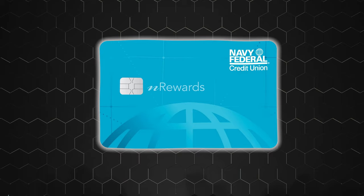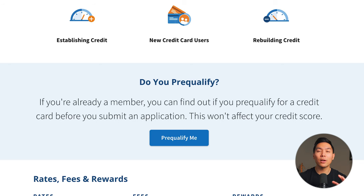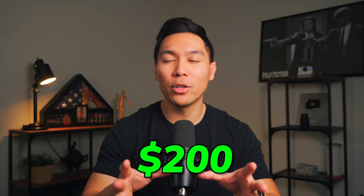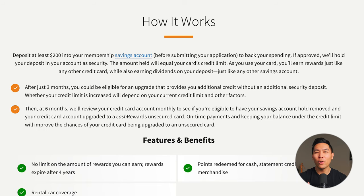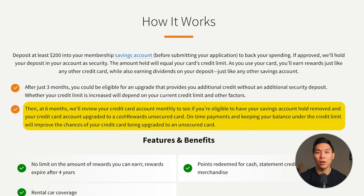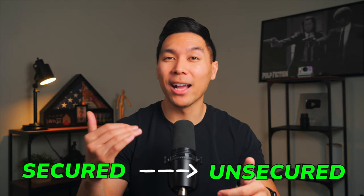For those with a connection with Navy Federal, the nRewards Secured card is an excellent choice. Membership is required, but there are various ways to join. This card stands out because you can pre-qualify without hurting your credit, and it has no annual, balance transfer, foreign transaction, or cash advance fees. After depositing at least $200 into a savings account to secure the card, Navy Federal may partially unsecure the card at 3 months, increasing your credit limit while maintaining the deposit. By 6 months, they'll consider upgrading you to an unsecured card — so in a matter of months to a year, you can go from secured to unsecured with a high credit limit.